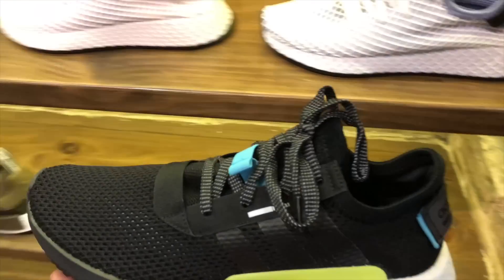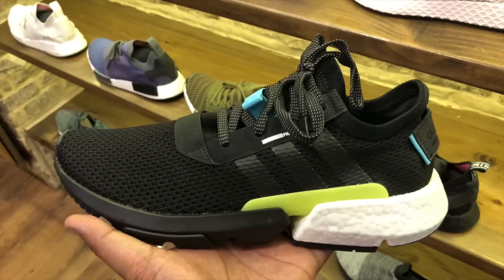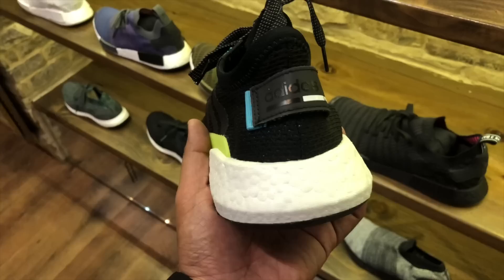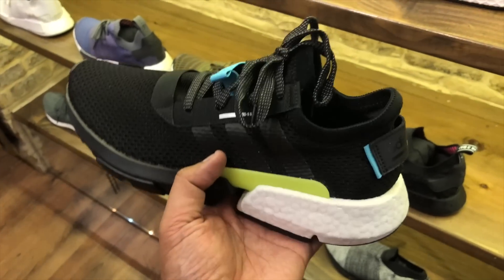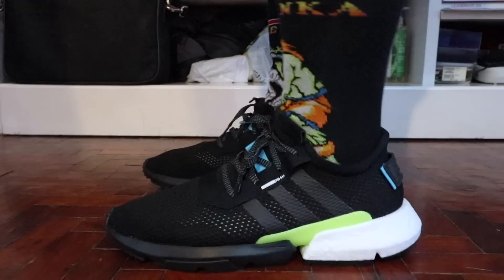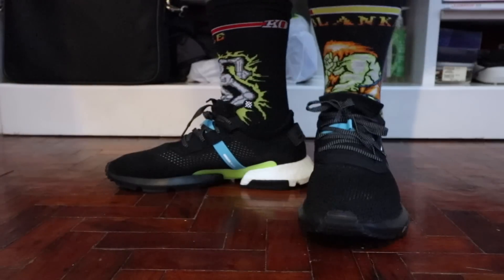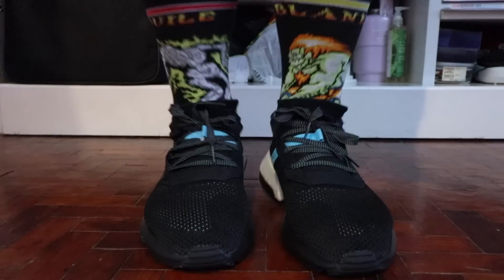The Adidas POD System 3.1 is still sitting on shelves, as I expected. I did a review of that — I'll put the link down below in case you guys haven't seen it yet. This is the shoe with a three-part construction for the midsole, with the Boost at the point of deflection system and the EVA foam near the toe box. Review down below if you haven't seen it yet.